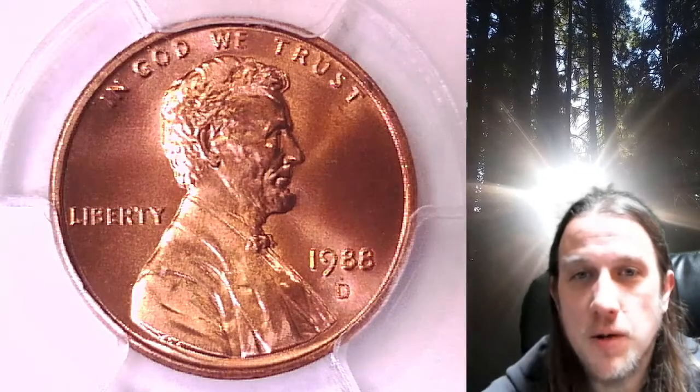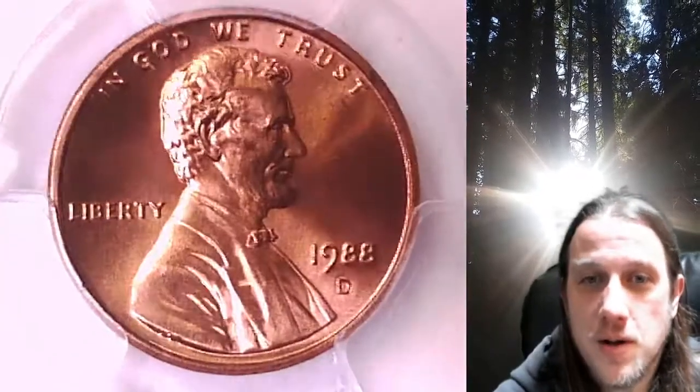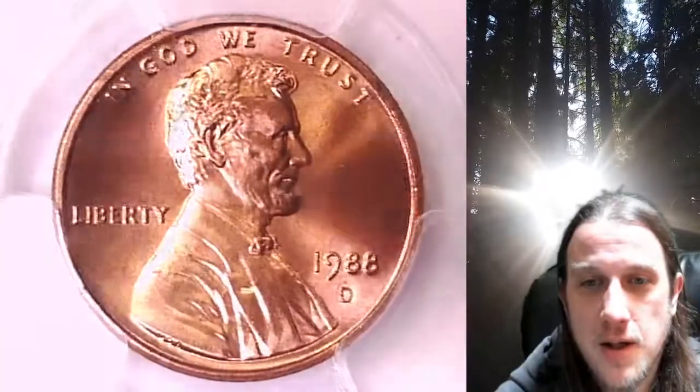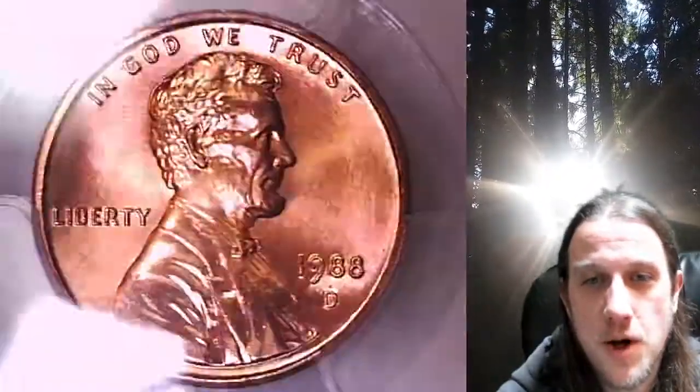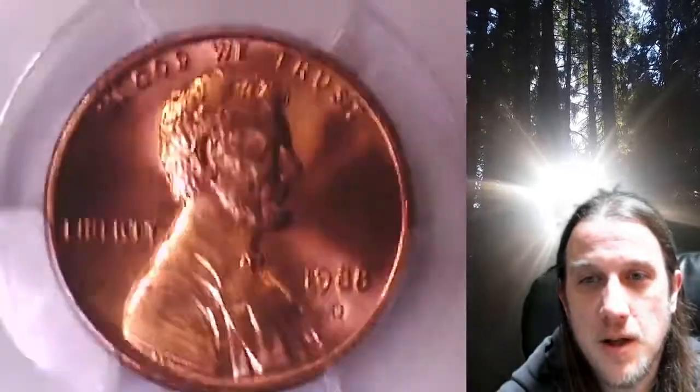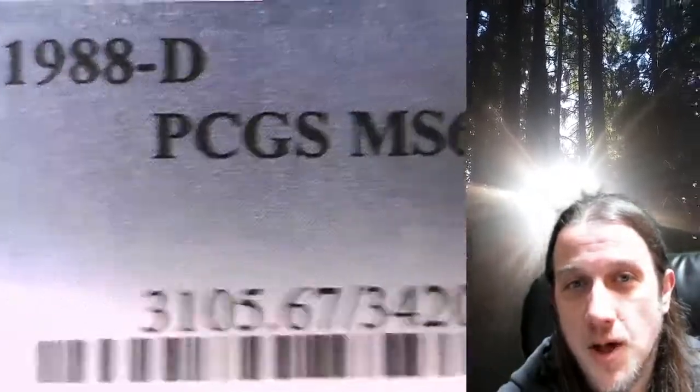Welcome to Time Traveler's Coin Exchange. The next coin we're going to take a look at is a 1988D Lincoln Memorial Cent. This is a business strike coin from the Denver Mint. It has been graded by PCGS and they graded it Mint State 67.